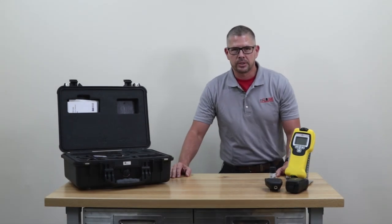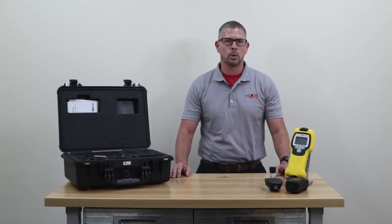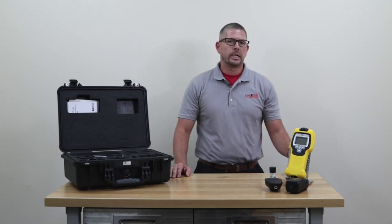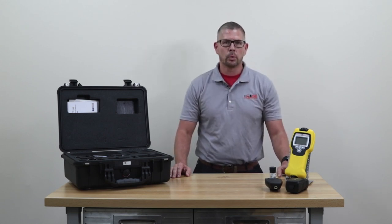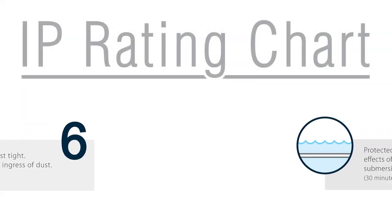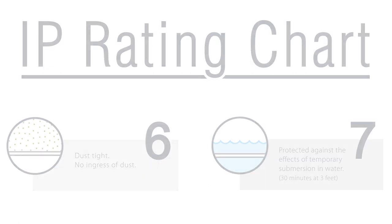A lot of firefighters and first responders think of IMS technology, or ion mobility spectrometry, as technology born from the military and deployable in combat and battlefield situations. The ChemPro 100 certainly fits that mold with a rugged IP67 rating, meaning it's fully submergible in water and resistant to sand, dirt, and drop testing.